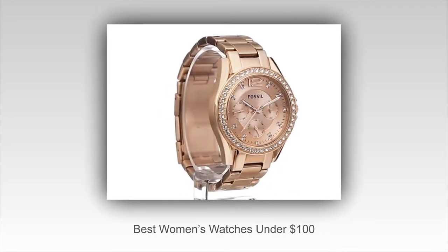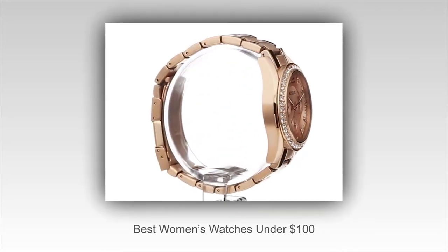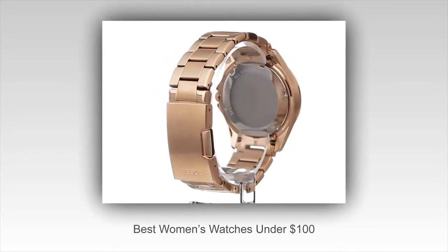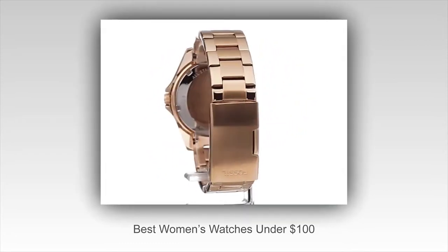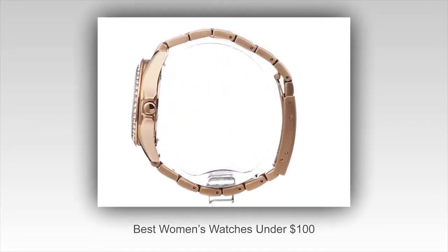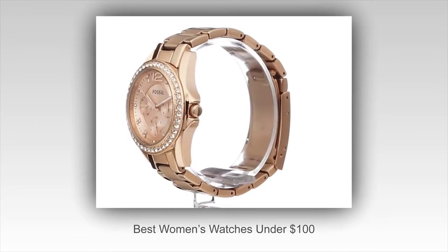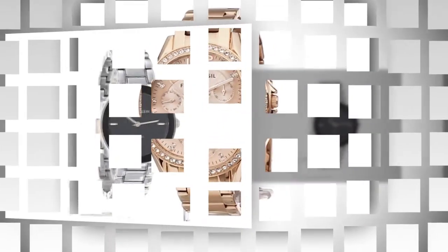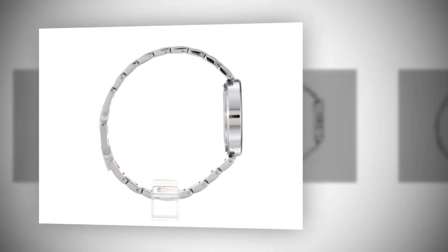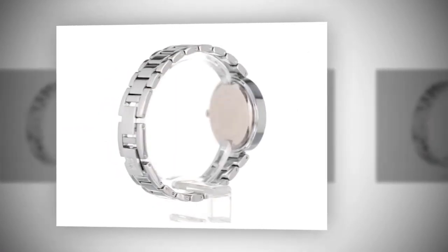Best women's watches under $100. Whether you're looking for a gift for that special lady in your life or you are a special lady looking for an elegant accessory to match your outfits, women's watches offer a wide range of options. Available in various colors, materials, and designs, every woman can enjoy a beautiful timepiece that will fit her style. Since the offer is so varied, we did some research and found the best products that won't have you dig deep into your savings.